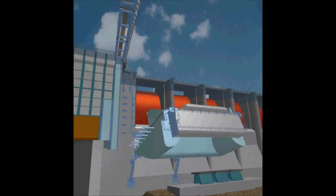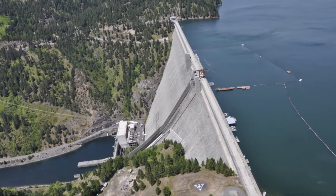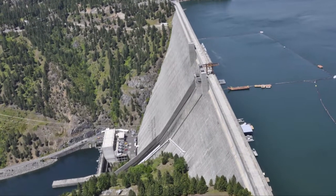Special spillway weirs help juveniles avoid hydropower turbines, and the Corps is developing fish-friendly turbines to improve juvenile survival. Dorsak Dam in Idaho provides cooling water to help fish downstream survive in hot weather.